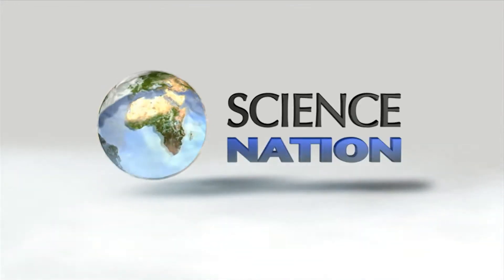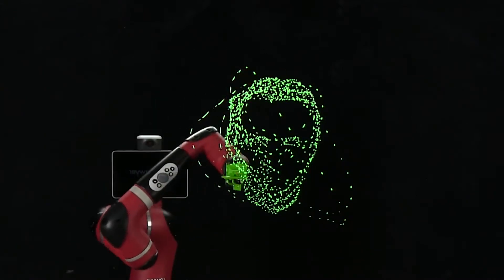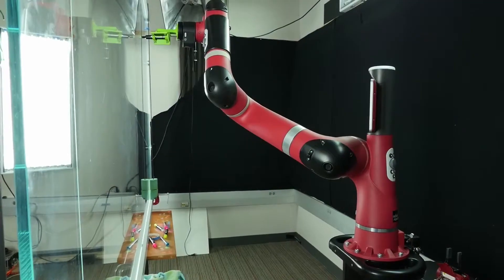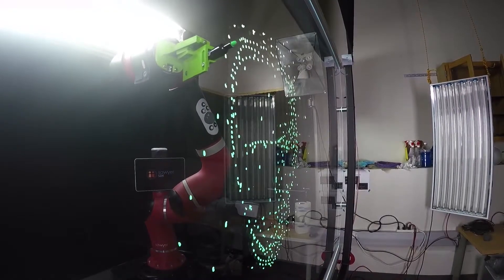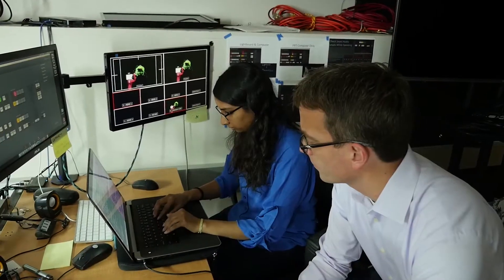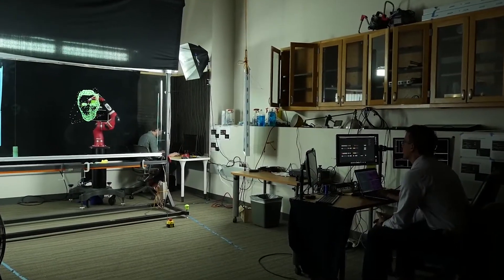An honest likeness of Honest Abe. But this drawing robot is doing a lot more than mechanical doodling. Its engineers are working to fundamentally change how robots interact with humans.